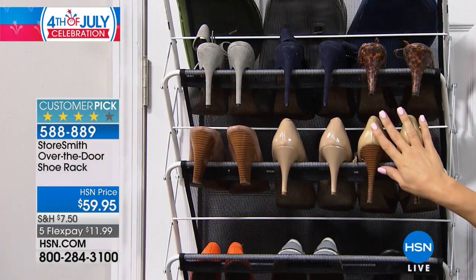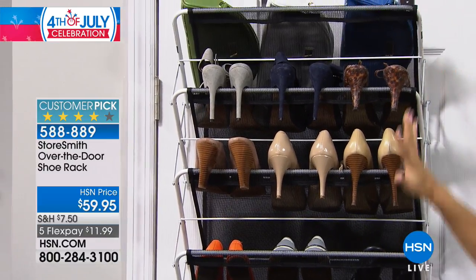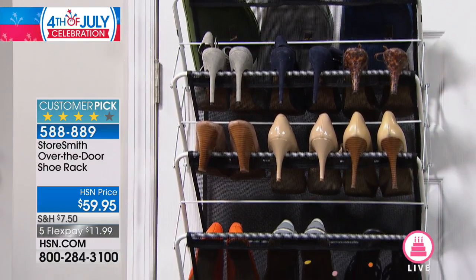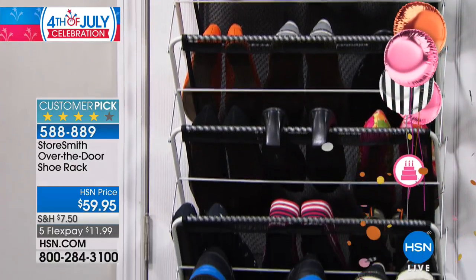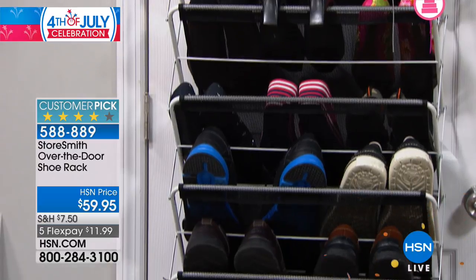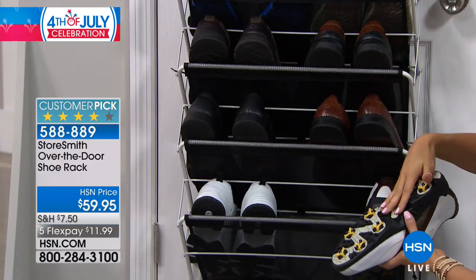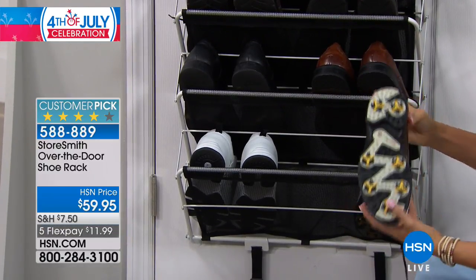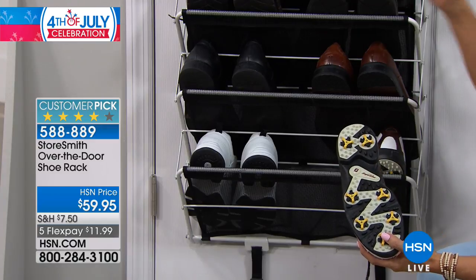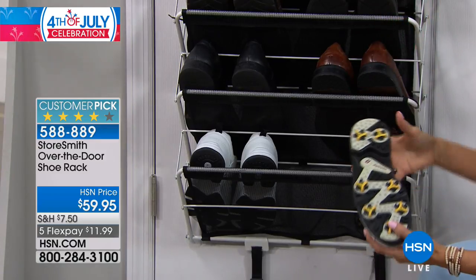You'll notice it holds all kinds of shoes — we have stilettos, we even have clutches. I'm a firm believer that if you see it, you will use it — you'll wear it. We even have golf shoes. How great is that! And because this is stainless steel construction with that mesh, if this is dirty you can just spray it down. It's not going to rust, corrode, or chip. It's going to stay this beautiful for years to come.